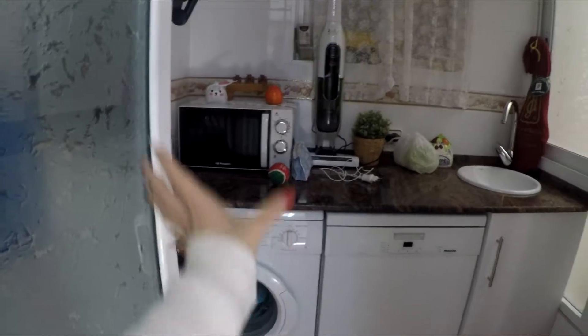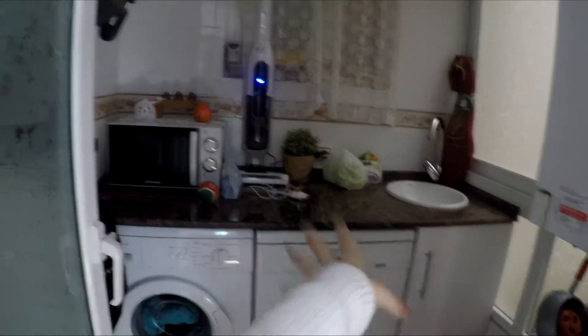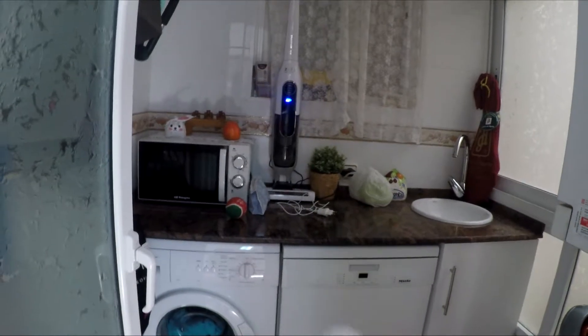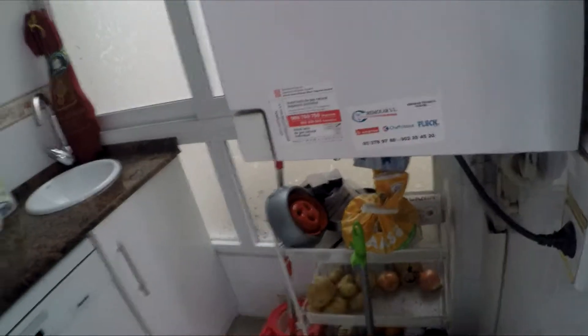There's the cooking area, the oven, some bits and bobs there for cups and things. This is the washing area — they've got the washing machine, the machine to clean the dishes, the microwave, and another sink to do the clothes. Over here is the dog stuff and a bin.